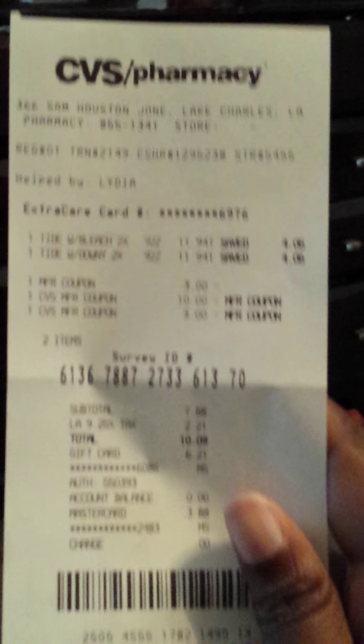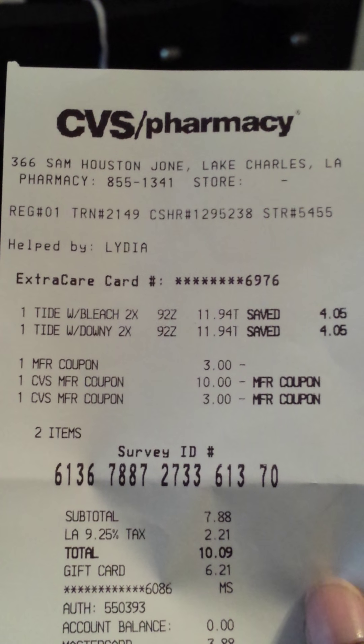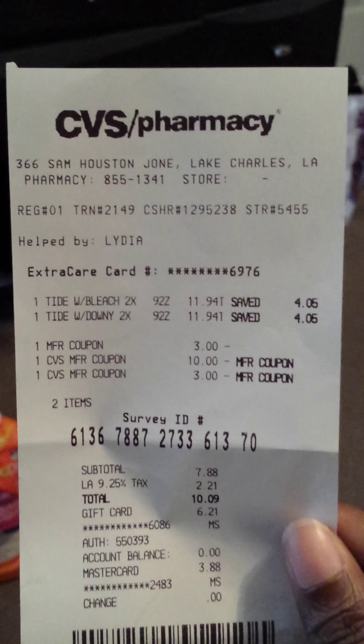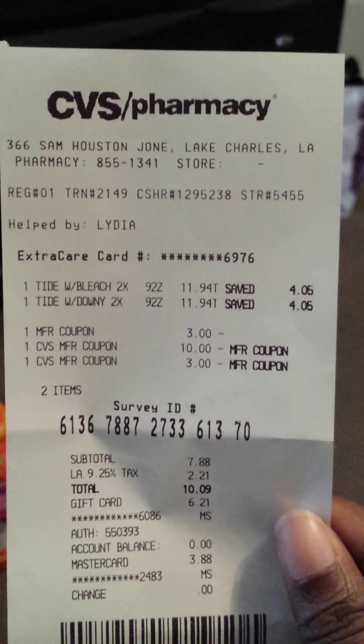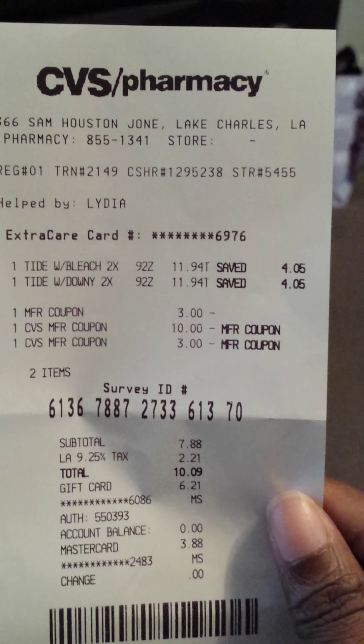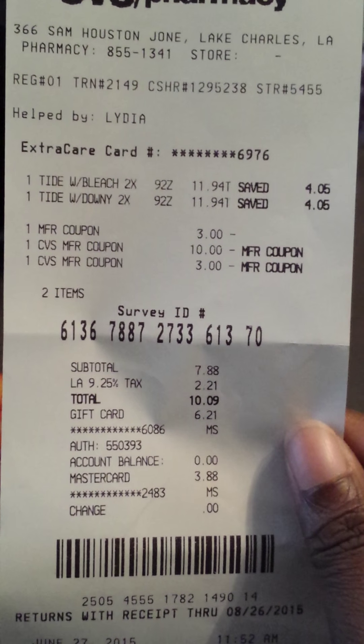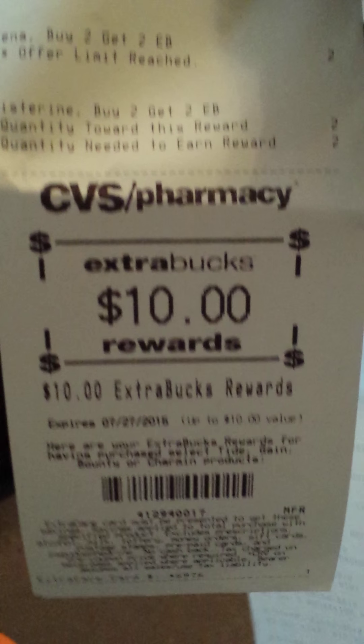I took the $10 from the Crest deal and rolled it into two Tides to finish off my spend-$30-get-$10 promotion. They were $11.94 each. I used $3-off-two-Tides coupons from the Procter & Gamble insert, a $3 extra buck, and the $10 extra buck — $16 off total. I had $6.21 left on my gift card and used that, so I only paid $3.88 for the two Tides and received a $10 extra buck back.